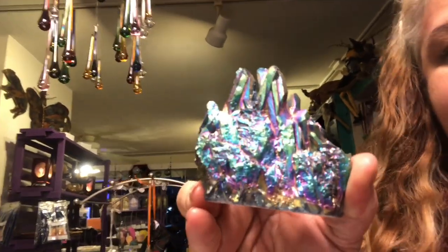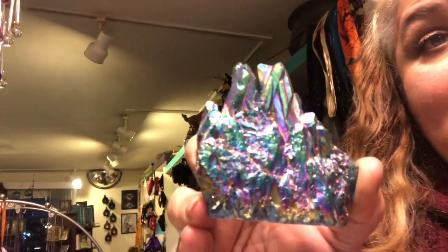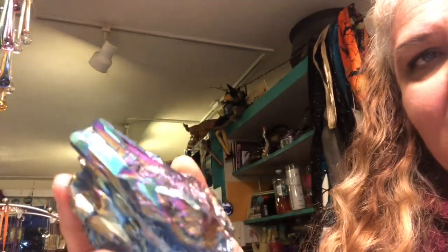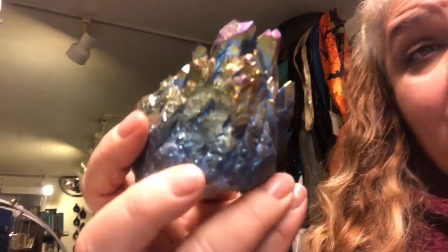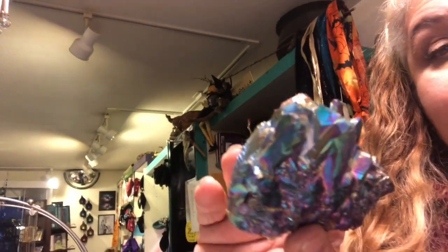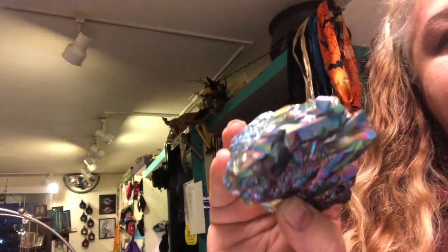Titanium quartz is clear quartz which has been bonded with vaporized titanium and other metal oxides. It's energizing and livening to all chakras. It gives you an increased life force, brings vitality, and it ignites and activates the inner rainbow body of light.